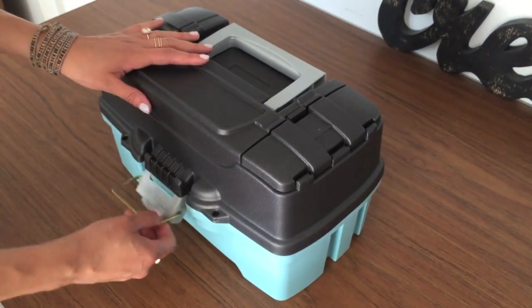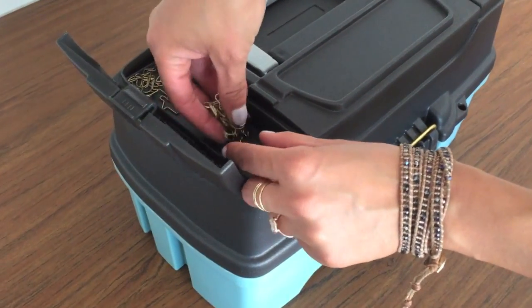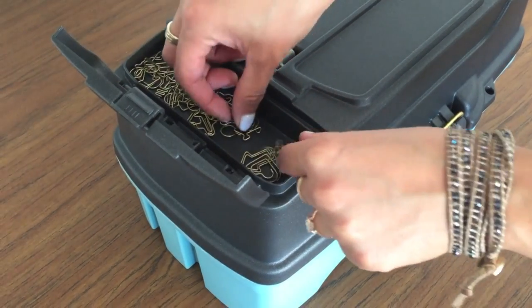The top even has two little compartments which are perfect for smaller items like these shaped paper clips.